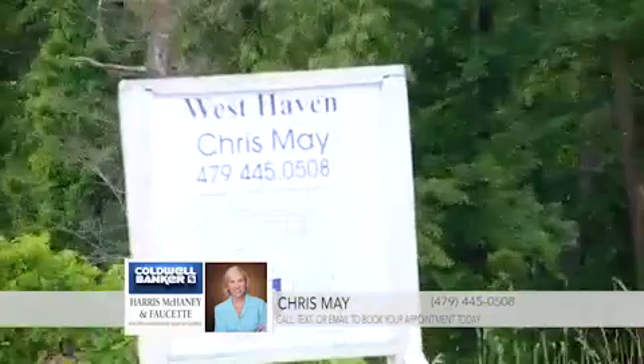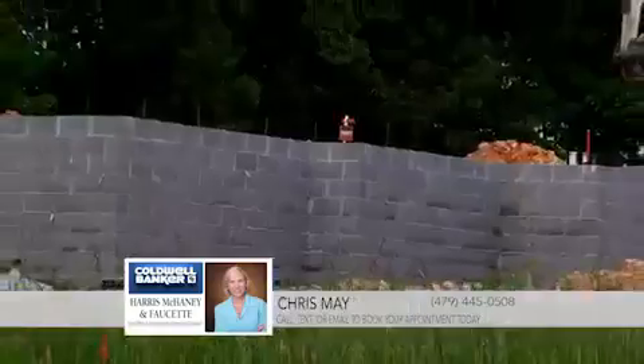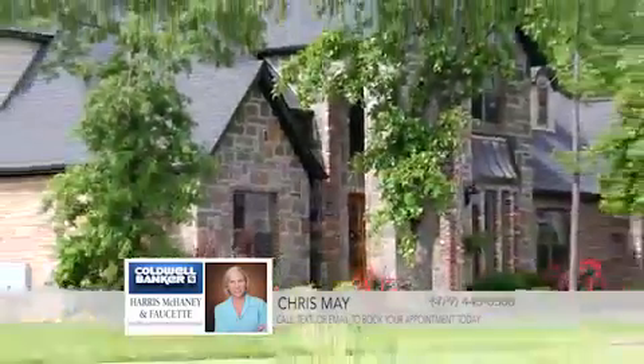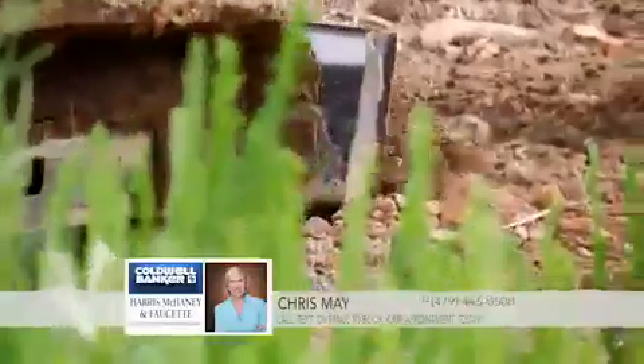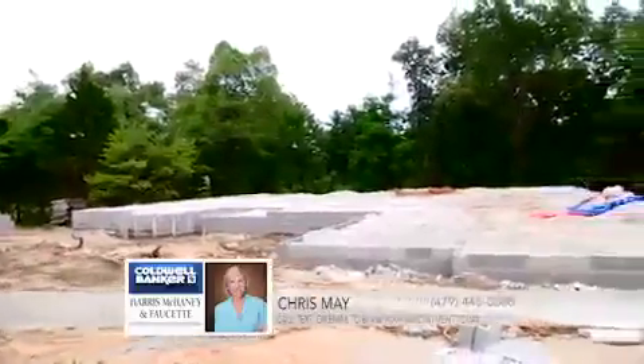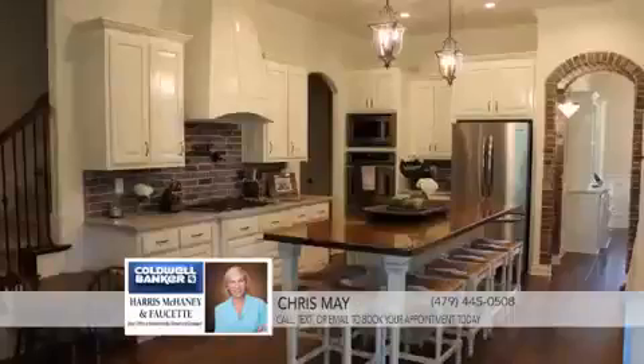New homes are going up now in West Haven subdivision in Fayetteville and there's still time to customize one for your family. Pick your paint and brick as well as other features, with construction starting now on corner lots. These large luxury homes will feature spacious open floor plans that you can customize to meet your family's needs.